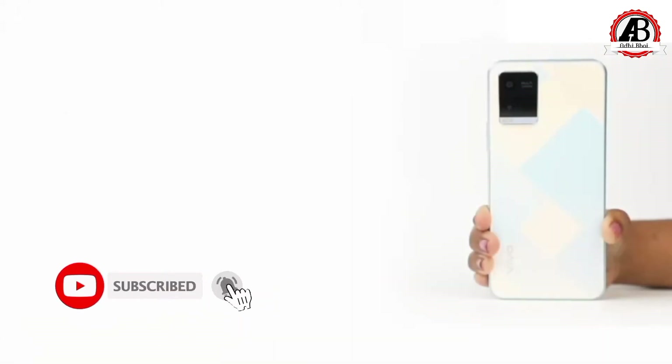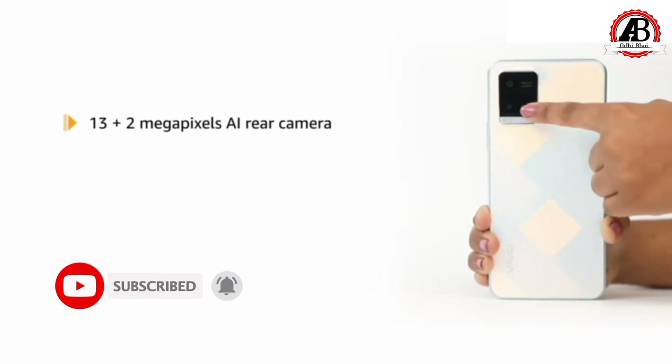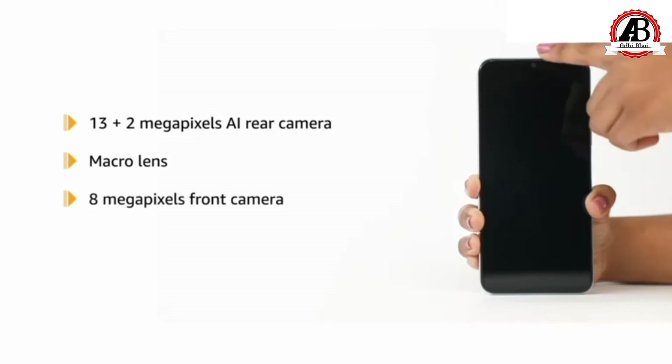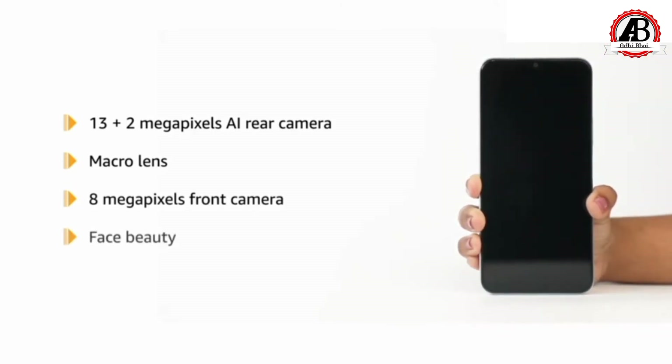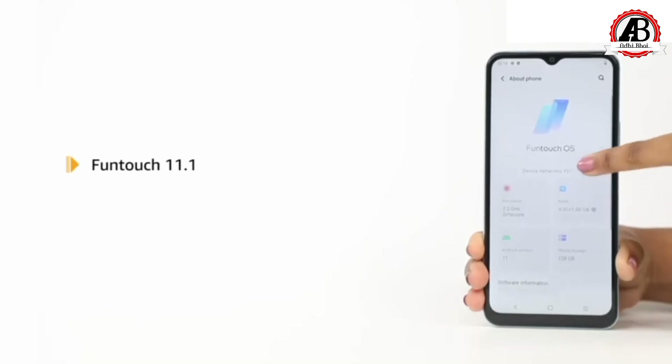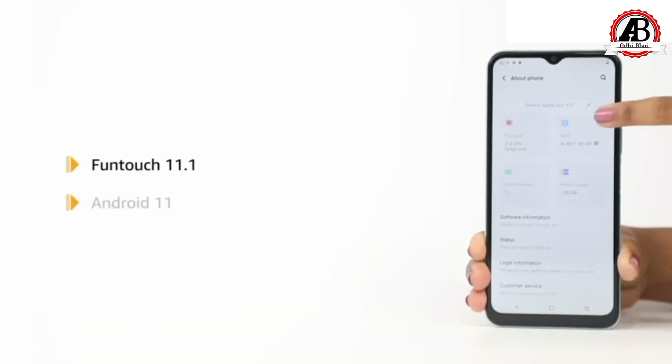The device features a 13 plus 2 megapixels AI rear camera with a macro lens and an 8 megapixels front camera with face beauty. It uses the Funtouch 11.1 operating system based on Android 11.